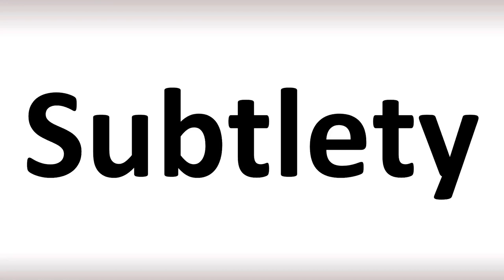In British English it's said as 'subtlety', stress on the first syllable. In American English the B is always silent — it's said as 'subtlety'. So that's 'subtlety' in American English or 'subtlety' in British English.